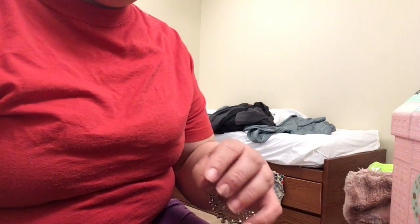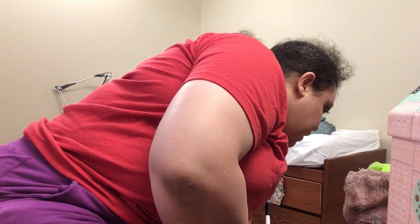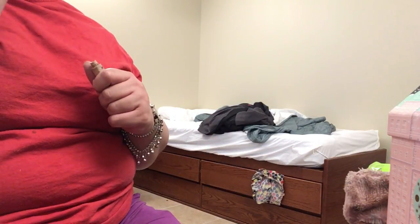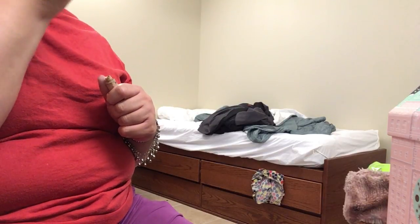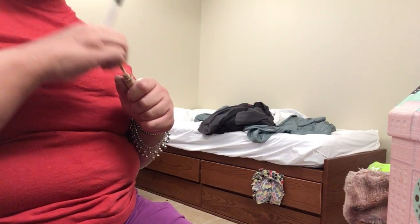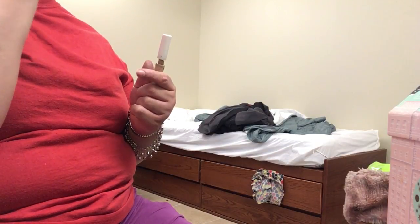I'm going to grab my concealer brush and use my favorite Almay concealer, and go where it needs to go — where no man has gone before! I know, I am somewhat of a Trekkie. Don't mind me, I go crazy nerdy and do the quotes.